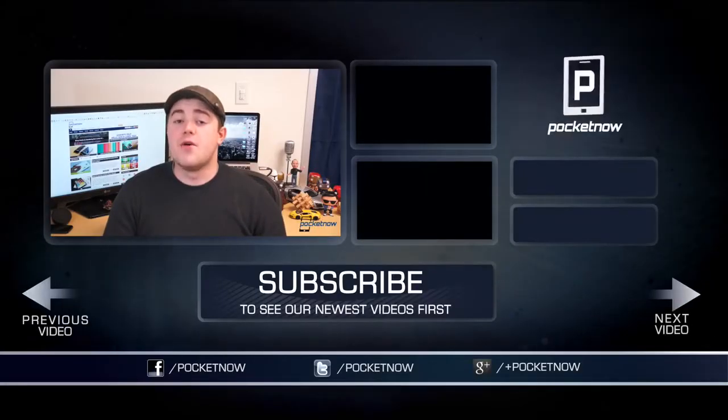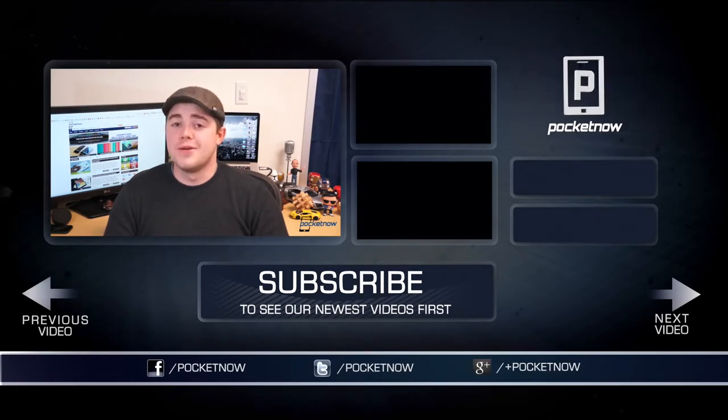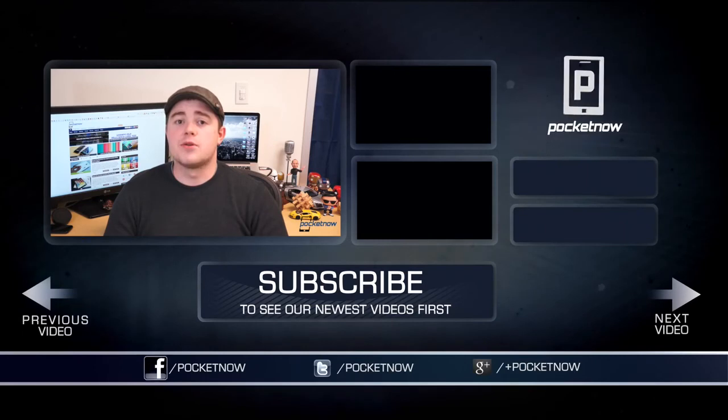We're definitely excited to see what new capabilities this will bring to Pebble. That's going to do it for this video. If you enjoyed it, be sure to click the thumbs up button below and subscribe to the channel to see more videos like this one. Follow us in all the usual places — Twitter, Facebook, and Google Plus at Pocketnow. I'm Taylor Martin, you can find me on Twitter at CasperTech, and I will see you next time.